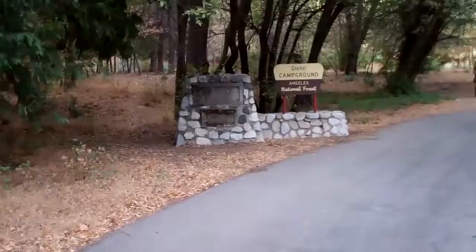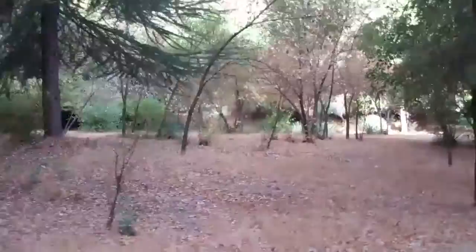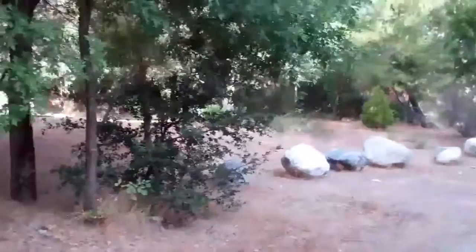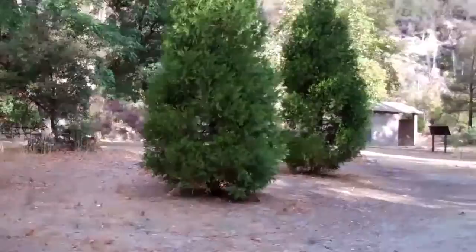About six and a half miles in, we come up to Glen Campground. Pretty nice. The canyon opens up in this area. They even have some restrooms.